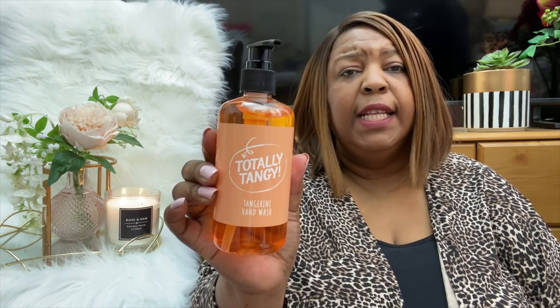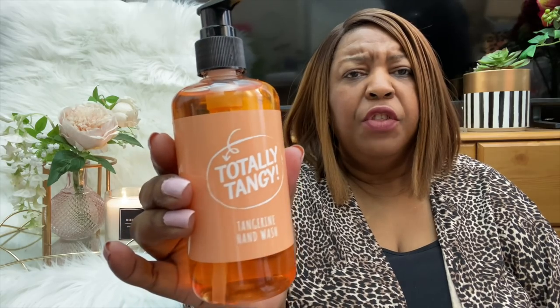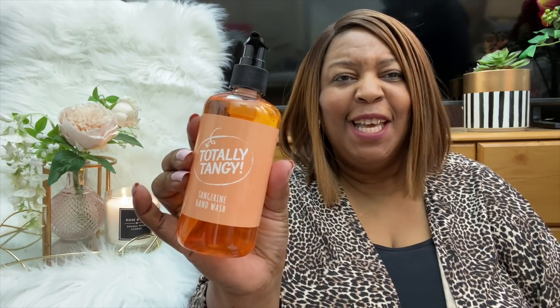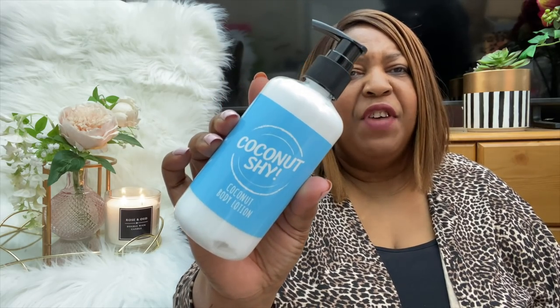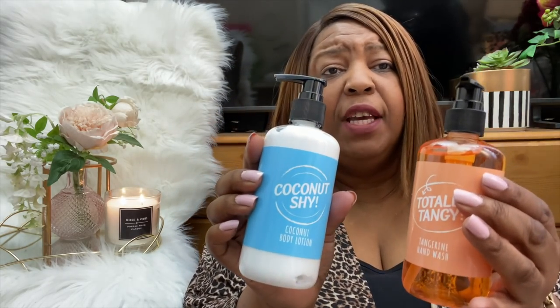The other thing I saw is this Totally Tangy Tangerine — it smells lush, really lovely. The label and packaging resembles another high street brand, not saying any names. They've also got a strawberry shower gel and a coconut shy body lotion. I checked the back of the lotion and there are no parabens in it. They look really stylish — you would not think these are from Poundland.